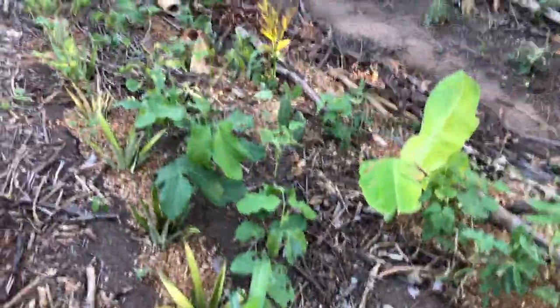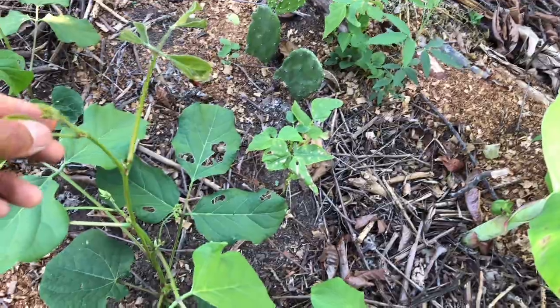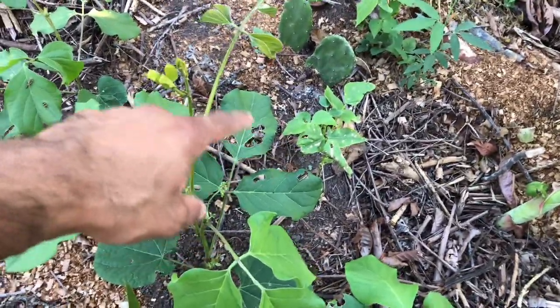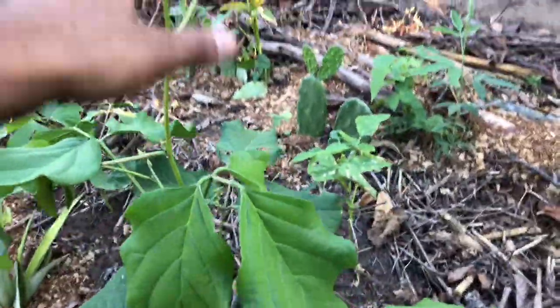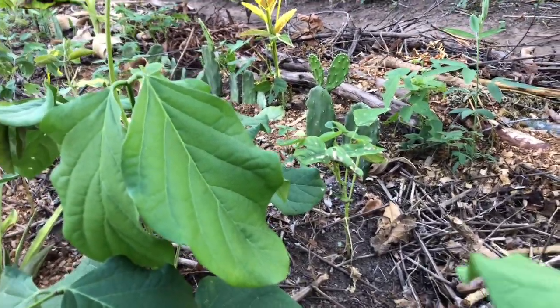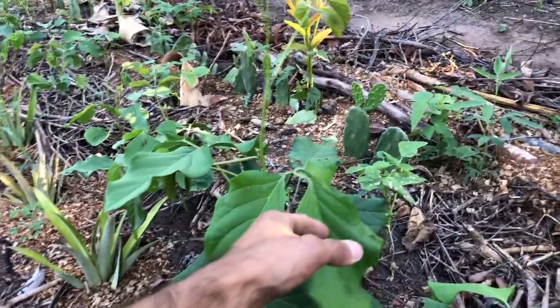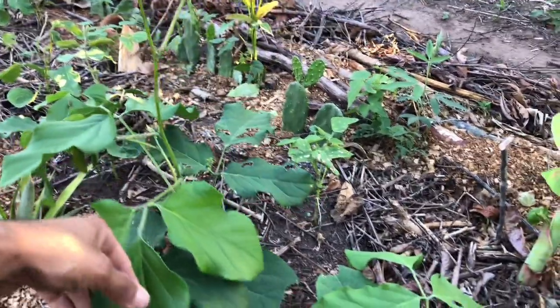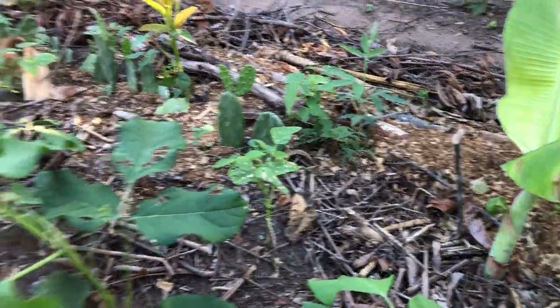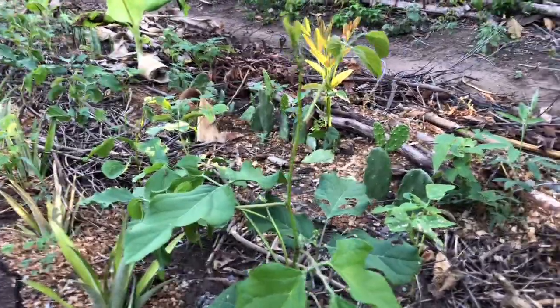Now let's look at the jack beans. Here's a jack bean plant, and then the black beans right on the side. Check it out so you can see it's not a difference in perspective — look at the difference in size. So who's doing more photosynthesis? Who's feeding the microorganisms in this plot — my jack beans or my black beans? This goes to show the importance of using these service species.